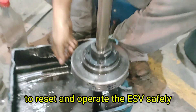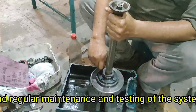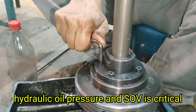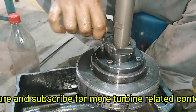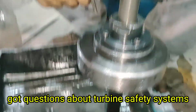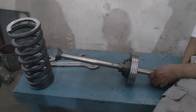To summarize: the emergency stop valve is a crucial safety device that isolates the turbine from steam during critical conditions. It uses 25 kg per square centimeter oil pressure to open the valve via the open piston. A spring-loaded closed piston ensures the valve shuts during trips. The SOV controls the direction of hydraulic oil flow to reset and operate the ESV safely. Proper functioning of the ESV is essential for safe turbine operation, and regular maintenance and testing of the system — including the pistons, hydraulic oil pressure, and SOV — is critical.